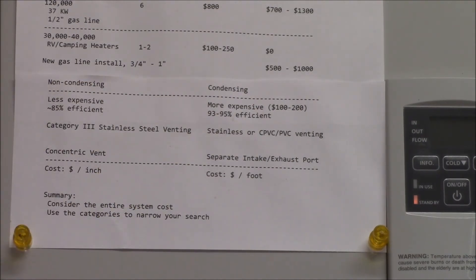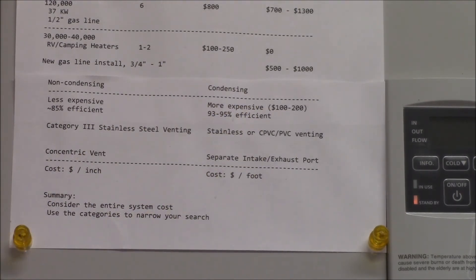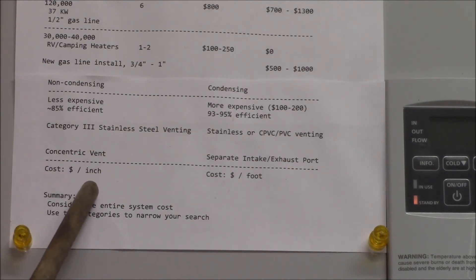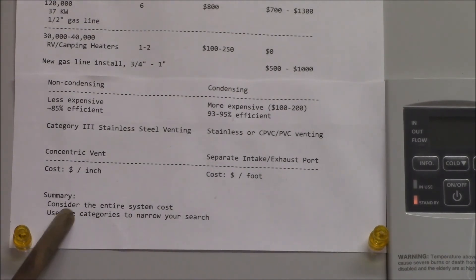To summarize, consider the entire system cost when looking at a heater. You have to buy the heater, get fuel to it, and sort out the exhaust and intake venting. You might find a cheap heater that requires really expensive venting — for instance, you could get a non-condensing heater and save $200 on the heater, but then spend $200 on venting and end up with a less efficient unit than if you'd bought a condensing heater and spent only $30 on PVC venting.